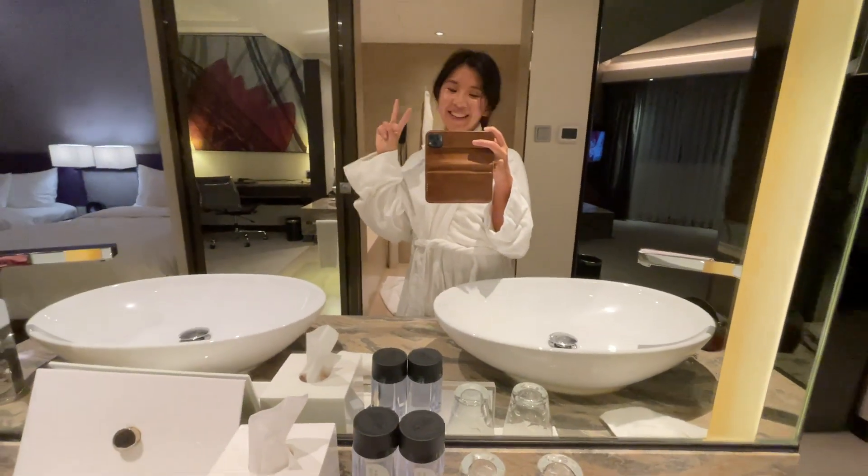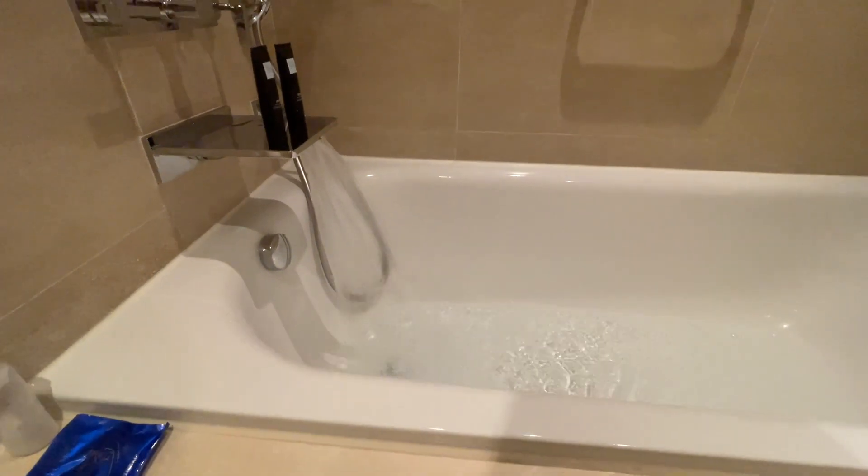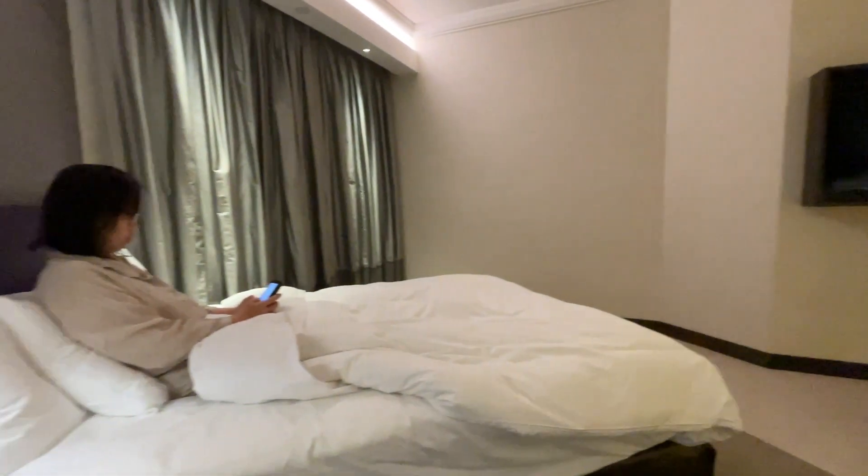After eating, it was time to relax. Getting ready to watch a movie.